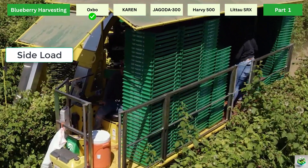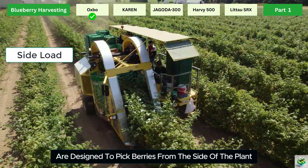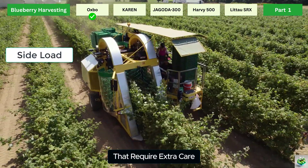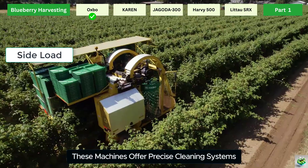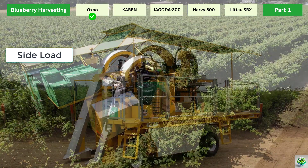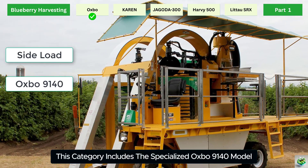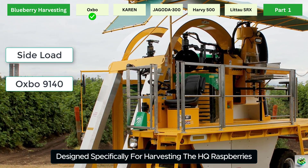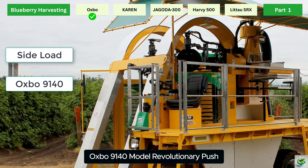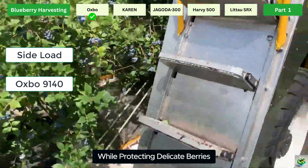Side Load Harvesters are designed to pick berries from the side of the plant, making them ideal for crops like raspberries that require extra care. These machines offer precise cleaning systems and gentle handling to protect delicate fruit during harvest. This category includes the specialized Oxbow 9140, which features a revolutionary push-pull cleaning system that thoroughly removes debris while protecting delicate berries.